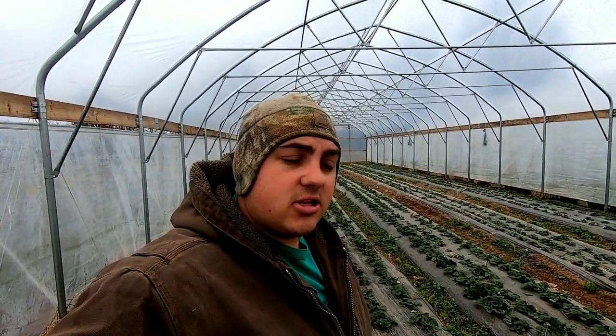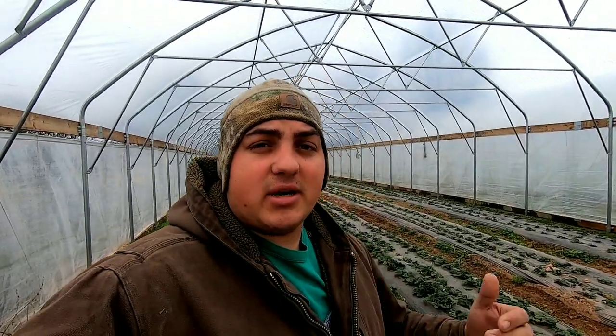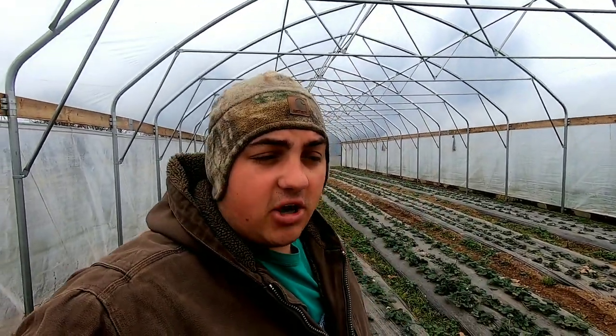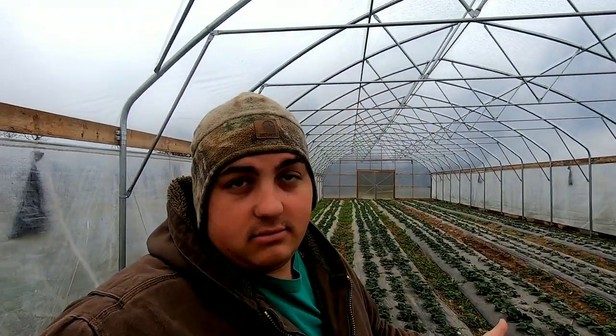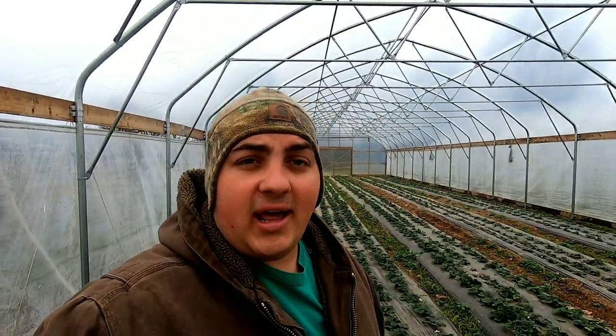Hail farmer Dre, back at it — another beautiful day here on the farm, actually a really cold, wet day. Thanks everybody for stopping by. If you guys haven't already, go ahead and hit that subscribe button and smash that like button. I'm trying to hit 10,000 subscribers by the end of the month, and it's already December, so if you guys would do that I would appreciate it.